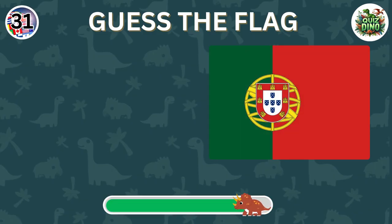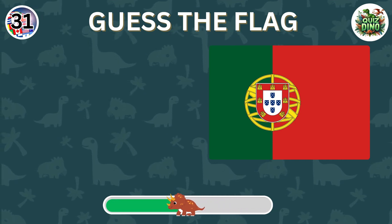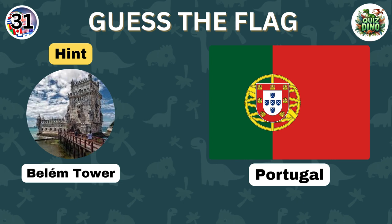Can you guess this flag? Correct, the flag belongs to Portugal.